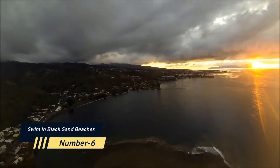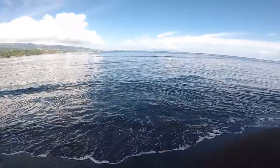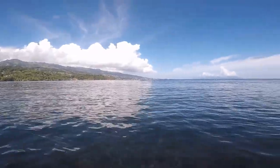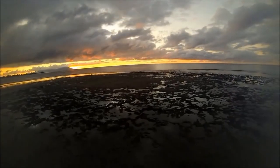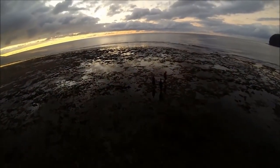Number 6: Swim at Black Sand Beaches. We all fantasize about resting on a gorgeous white sand beach, but wait till you see Tahiti's famed black sand beaches. The greatest is Papara Beach on the south coast, where your feet will burn within seconds. Another notable visit is Tia'ahua, which is known for its insane high waves and has a beautiful beach.